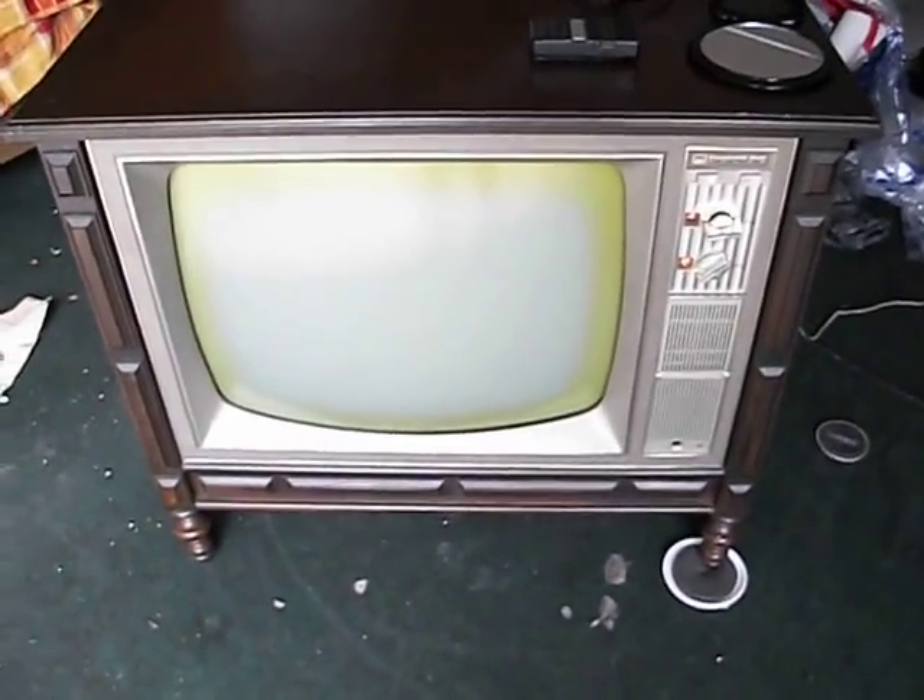I might have to close the garage door. I'll go ahead and close it. Let's go for odds and ends. We have Jeopardy on right now.